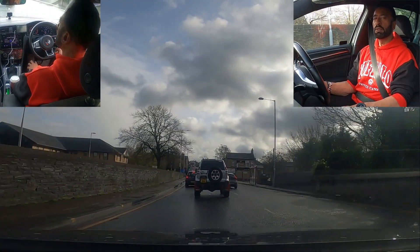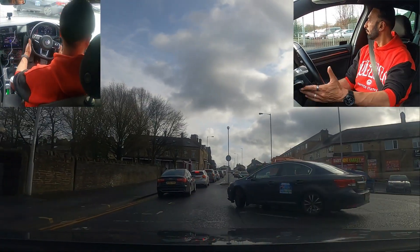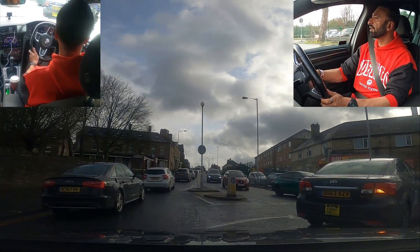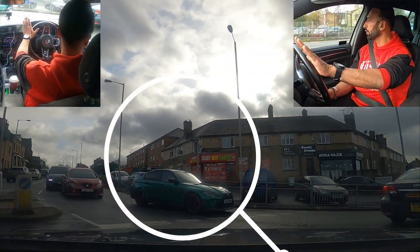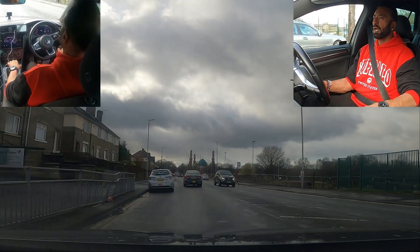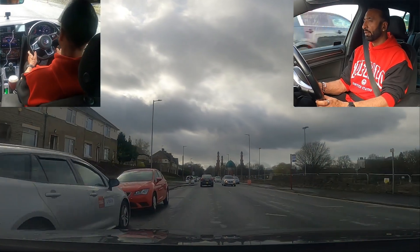There's a bit of a queue here at the moment. You can see traffic on the left — can you see how they've stopped? They have to give way to me when I'm turning right, so I'm coming from the right for them at the moment.